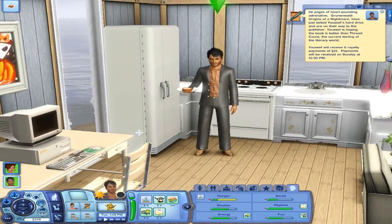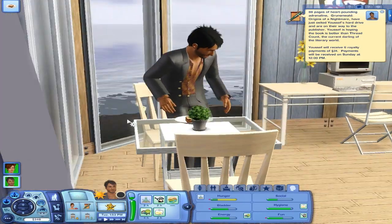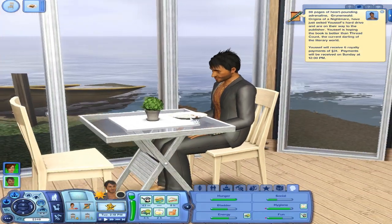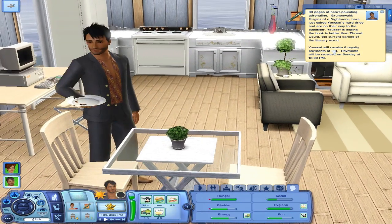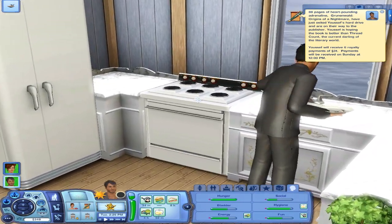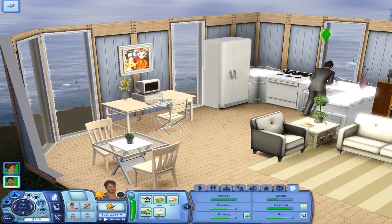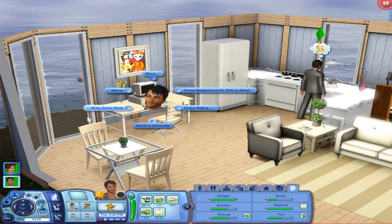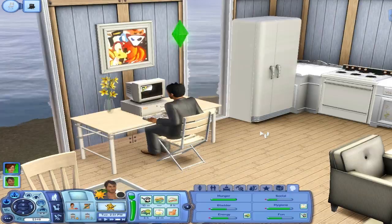You want to learn the fishing skill? Nah, you don't need to. Sorry guys, another interruption, but I am so sorry. He just finished and we will receive six royalty payments of 31 simoleons. He's going to wash the dishes after himself — he still has a little bit of fun. So I saw this option right here and he's going to write a comic book — Hyperspace Robo Squids. Sure. This is so cool — write a book worth at least 30 weekly royalties.